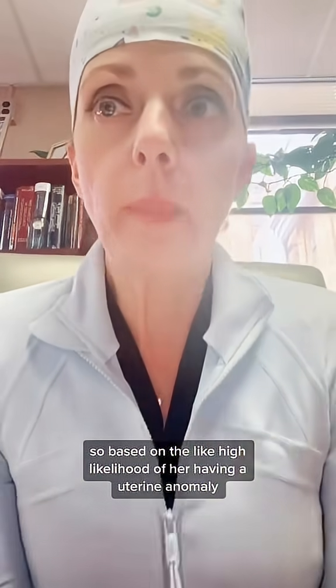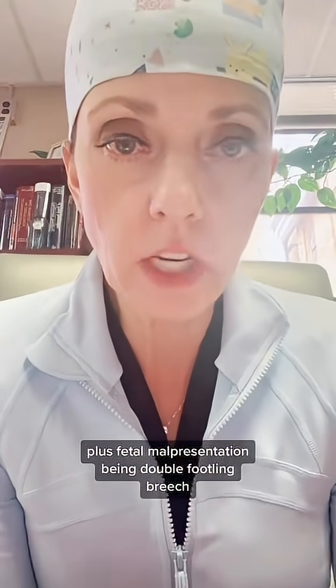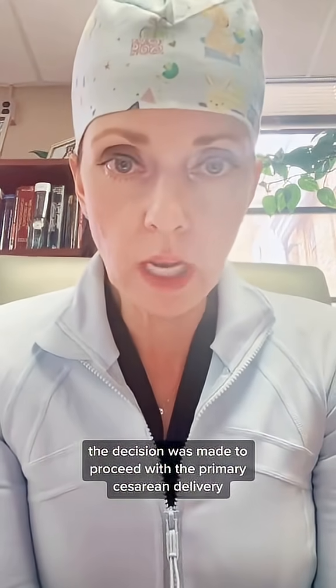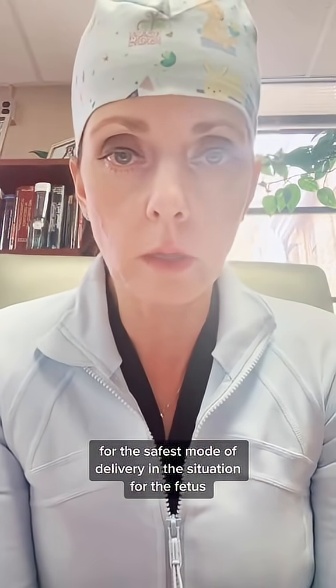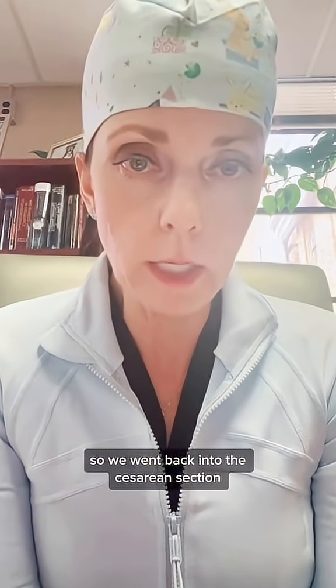Based on the high likelihood of her having a uterine anomaly, plus fetal malpresentation with double footling breech, SROM, term, and early labor with contractions, the decision was made to proceed with a primary cesarean delivery as the safest mode of delivery for both the fetus and the patient.